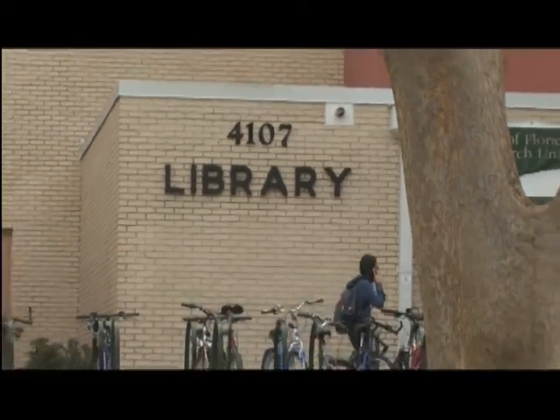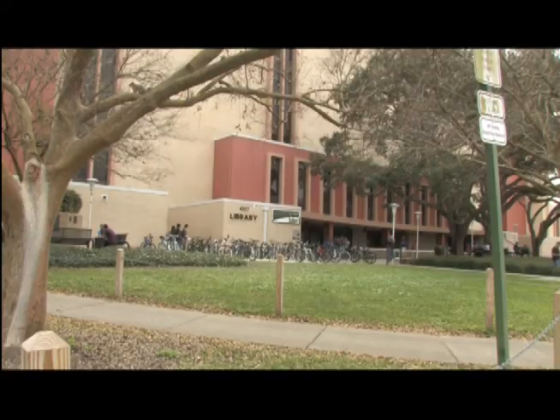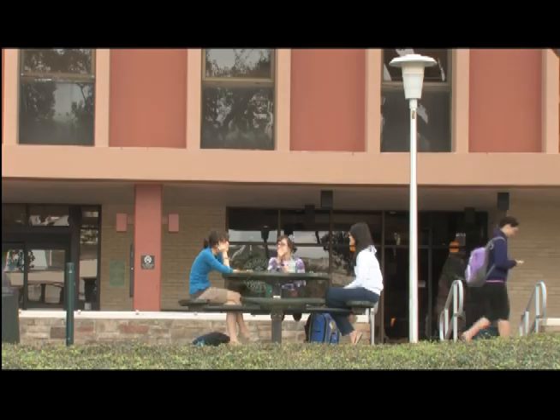When it's time to hit the books, the library offers seven floors with each floor having different noise levels. The Writing Center, Tutoring and Learning Services, Math Tutoring Computer Lab, and a Starbucks are also there to help you through your classes.